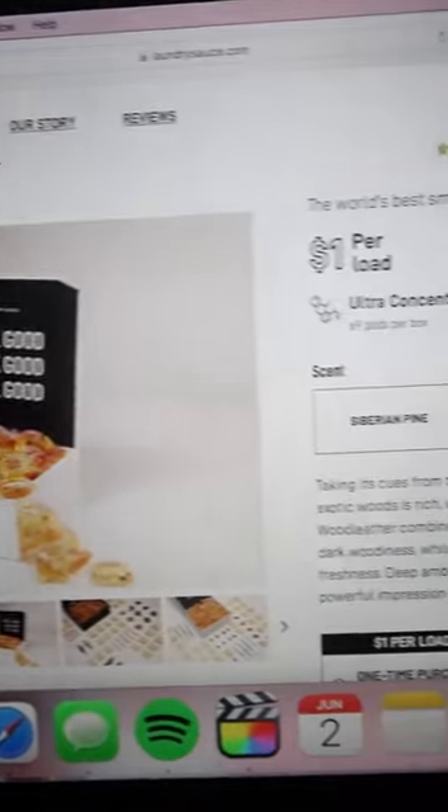I cannot tell you how good it makes everything smell, and my clothes end up being so soft. This one is a serious people pleaser. Each load is just $1, and when you order online, it delivers directly to your door in a few days.